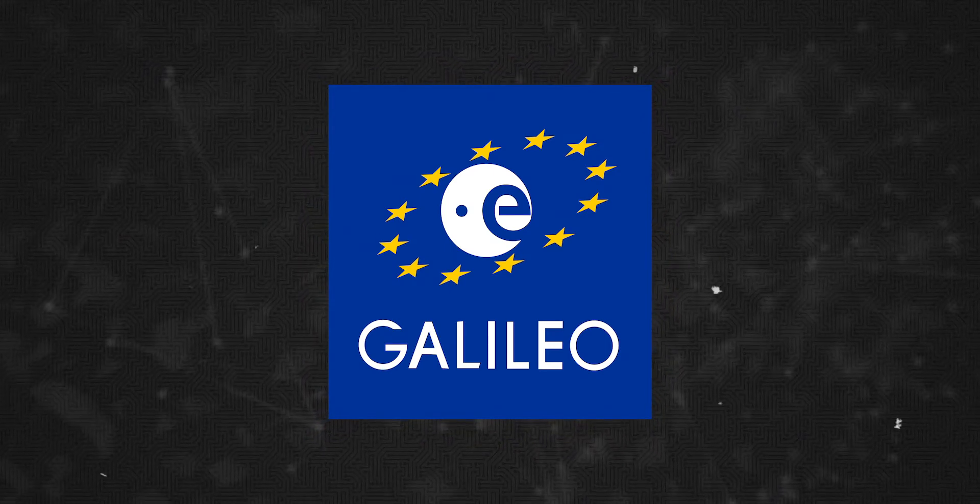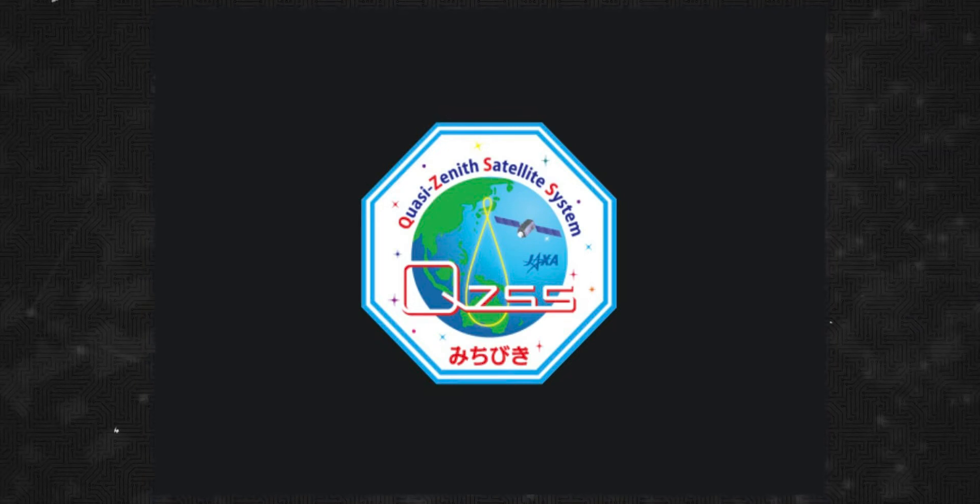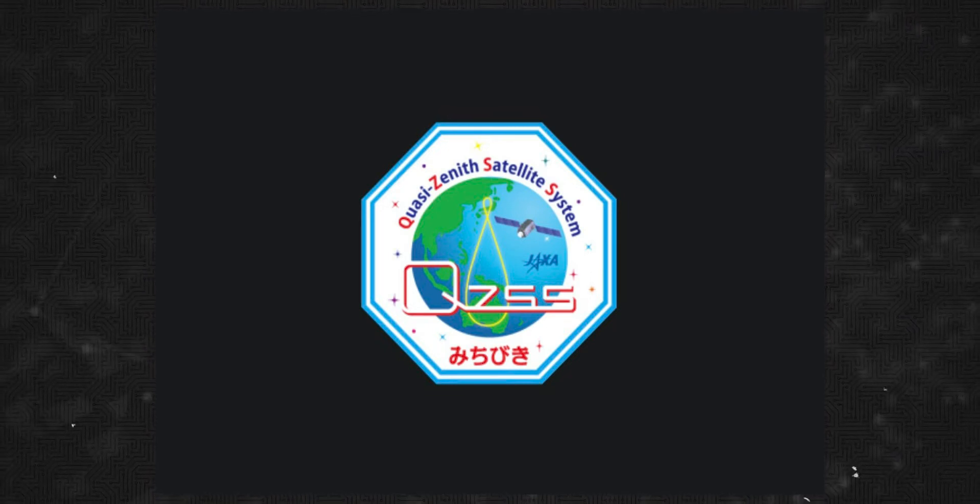Japan has a navigation system. Now, India also has a navigation system. That is NavIC.